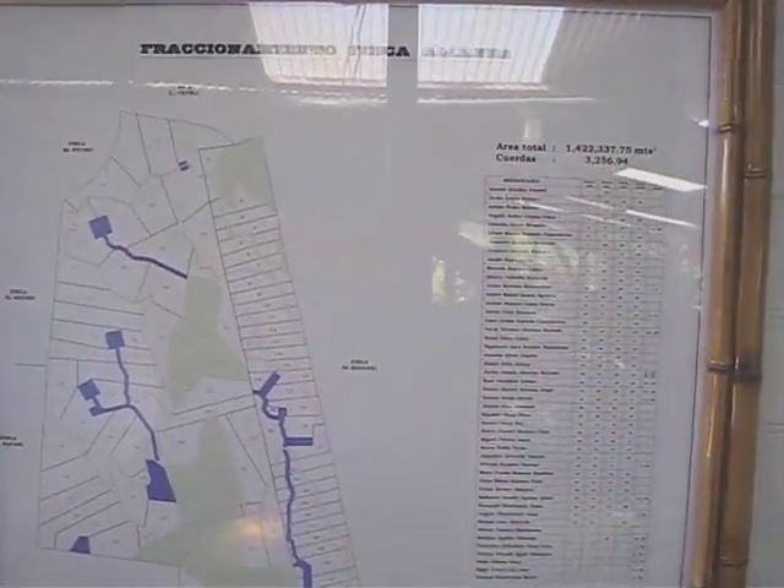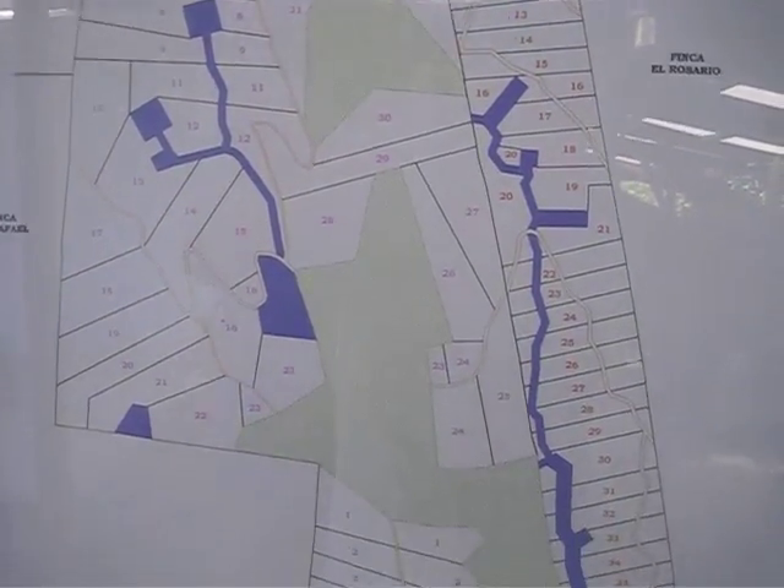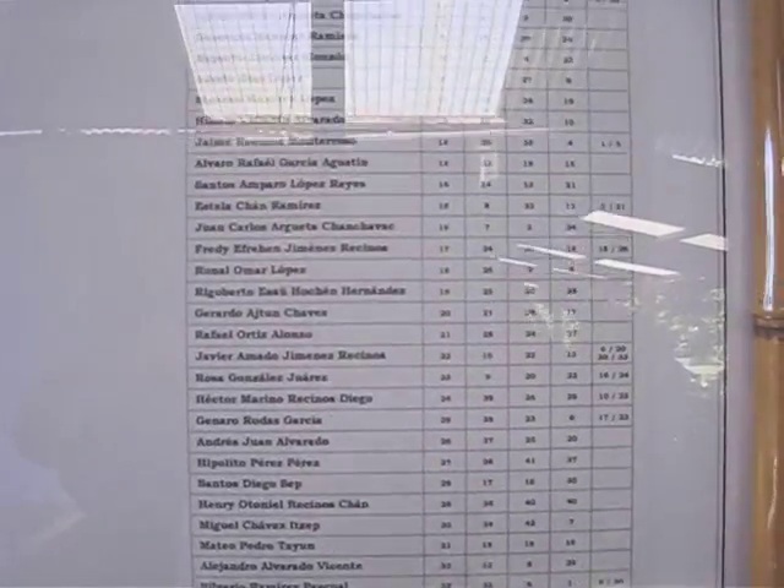Here's the breakdown of the families and the areas that they live in. And here's the actual count of the families themselves.